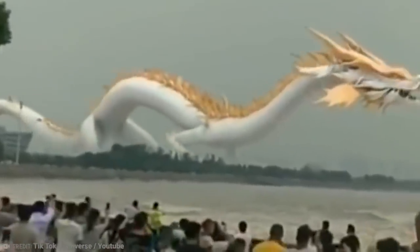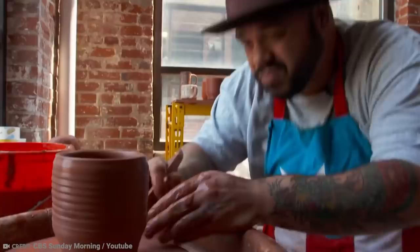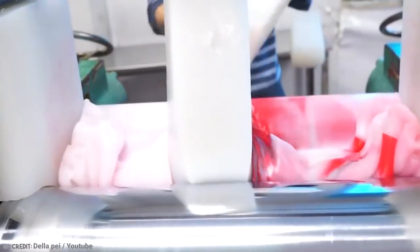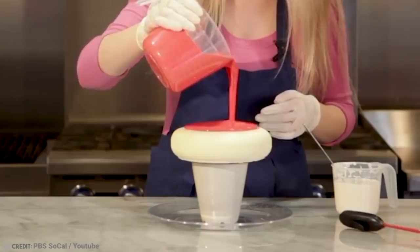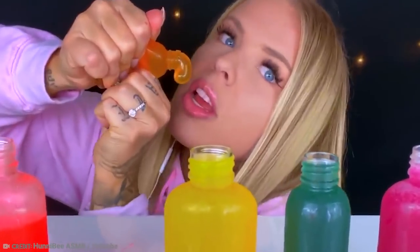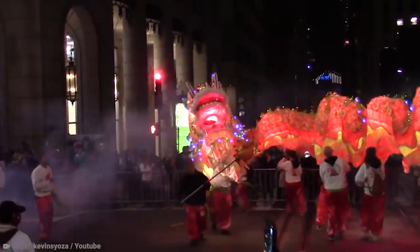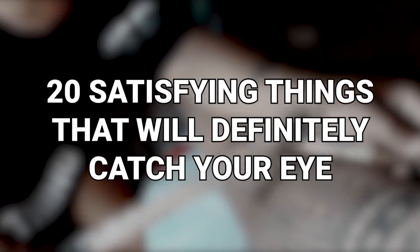The world is a very stressful place for everybody. But thankfully, the internet is full of mesmerizing and enjoyable videos to calm the nerves. We've all spent way too much time watching a video of someone making cookies, even if we don't get to eat them. From the latest TikTok trend to a mesmerizing event that's been around for centuries in China, here are 20 satisfying things that'll definitely catch your eye.